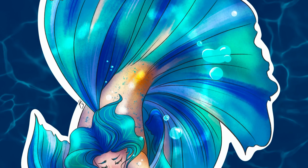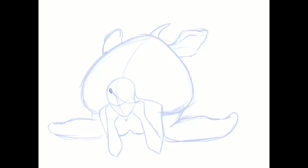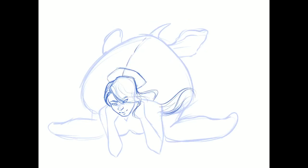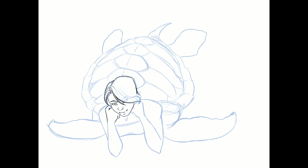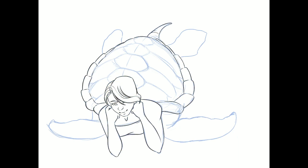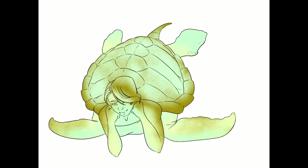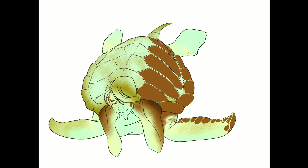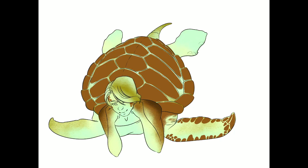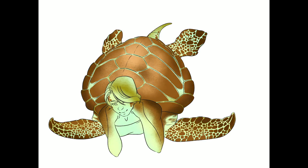Day 22 is a sea turtle mermaid, another highly requested design. I wasn't sure how to design her — should I give her a mermaid tail with a shell on her back, or go full sea turtle body? I decided on the latter, and I used the angle she was sitting at to help sell that design. The coloring was my favorite part: I went with mint green for the hair and undertones of the skin, and I used an overlay layer to brighten up the brown on her shell. Does it look like a sea turtle eating a rather apathetic human? Yes, well, maybe — but I still like the end result.